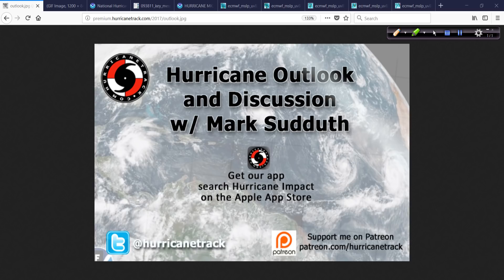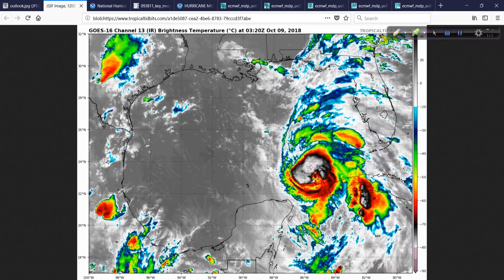Good morning. Mark Settler with HurricaneTrack.com. It is 6:30 Eastern Time as I'm putting this together on Tuesday, October the 9th. I sound like I've got a cold because I guess I do, just a little bit of a throat irritation. It sounds worse than it is, so don't worry about me. The main thing is we've got to talk about this.